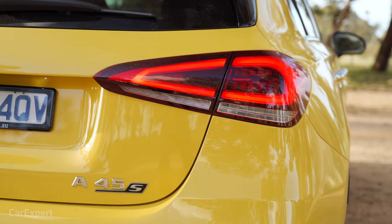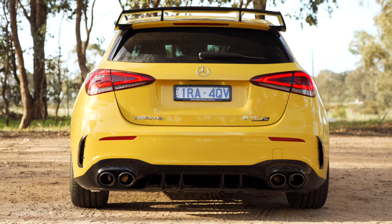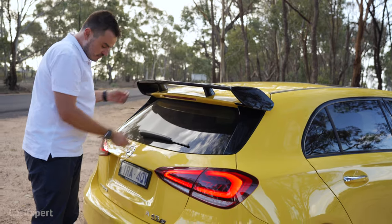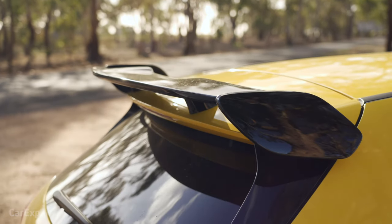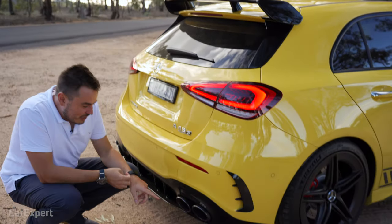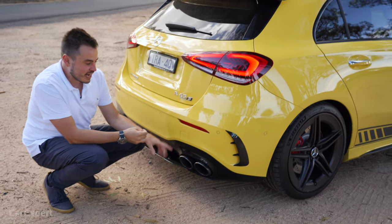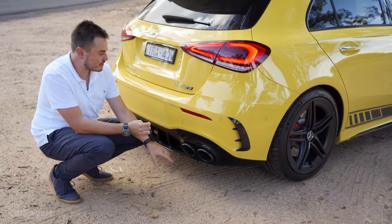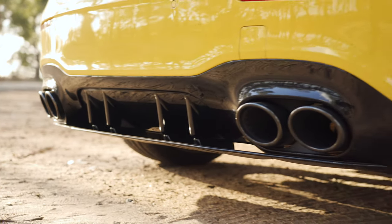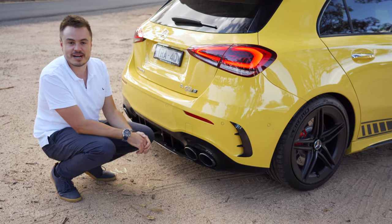Around the back is where the rest of the aero package sits. You've got this boot spoiler, which is a little bit flimsy — you'll notice it moves around when you close the boot. The exhaust pipes are 90mm in diameter and the A45S comes standard with four of them, though they're fake, which is a bit disappointing. And then there's the diffuser at the bottom.